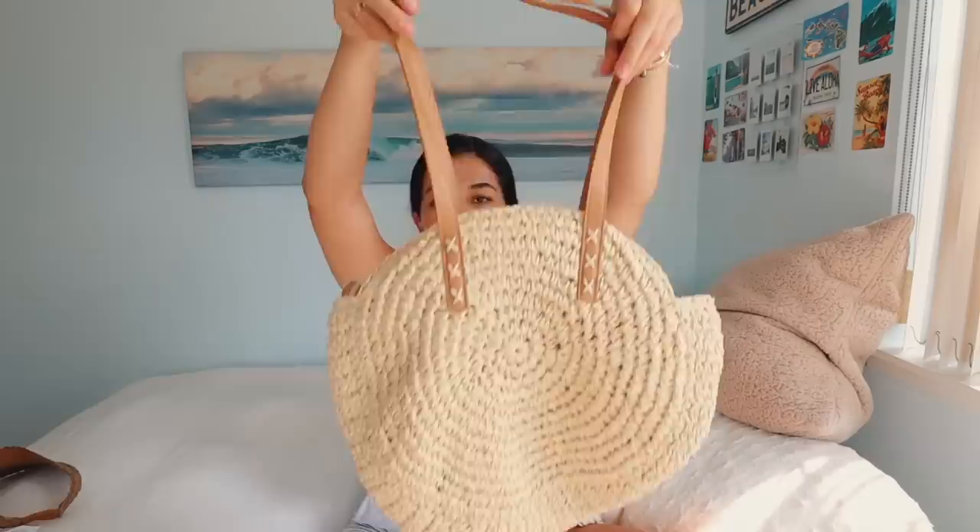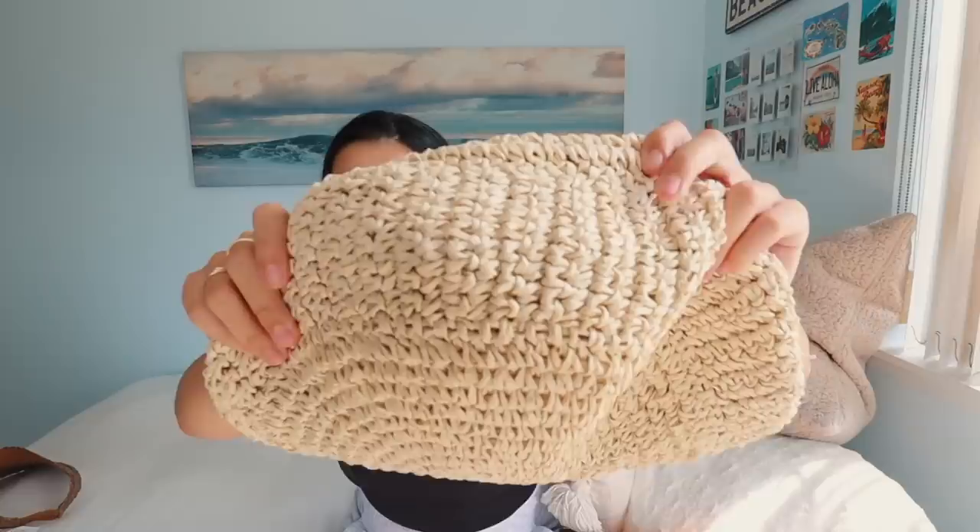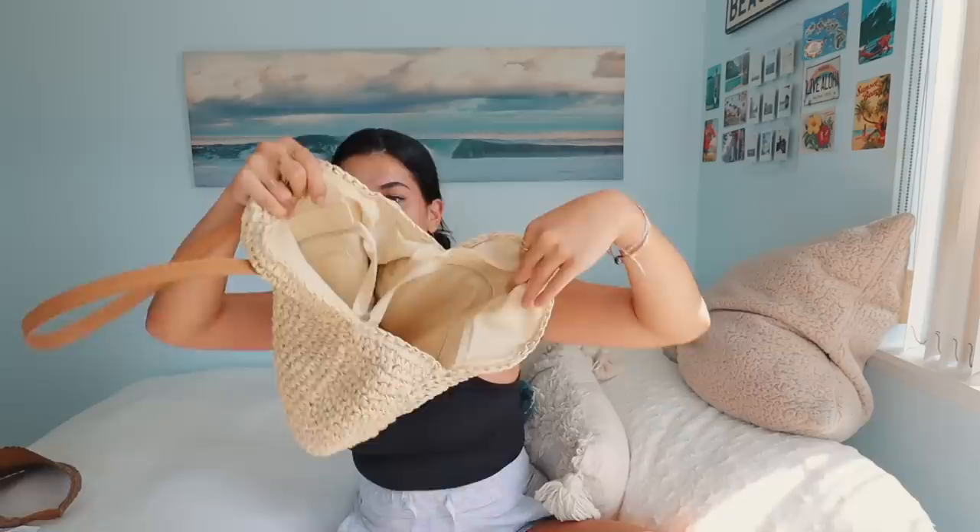This store had quite an array of different bags to choose from — they even had some Kate Spade bags. But this one really caught my eye. It's this woven one in a circle shape, which is so cool. I thought this would be the cutest little beach bag. It's very light and it's got a bunch of room inside for all your beach needs. I'm always at the beach and I love a good beach bag, so this one is perfect.